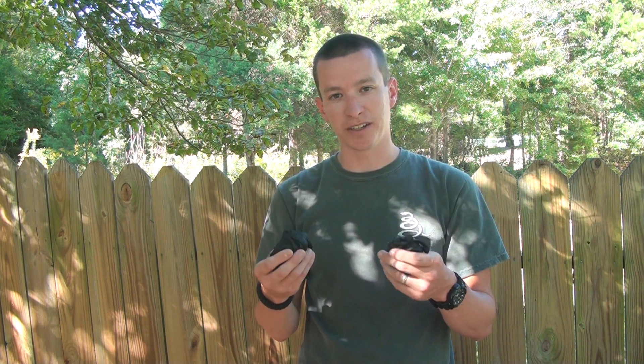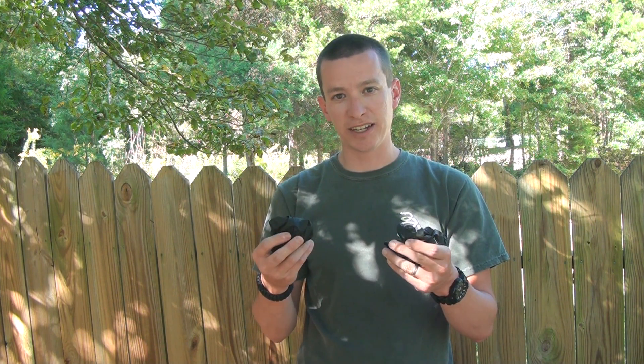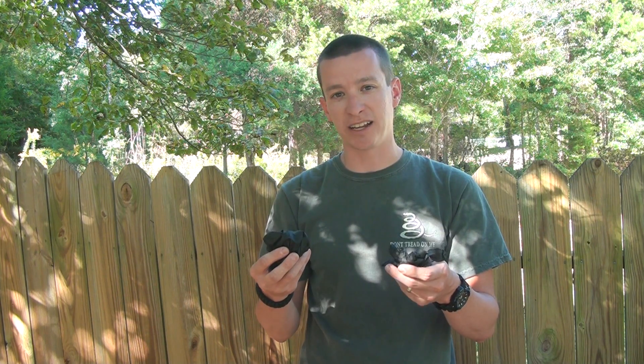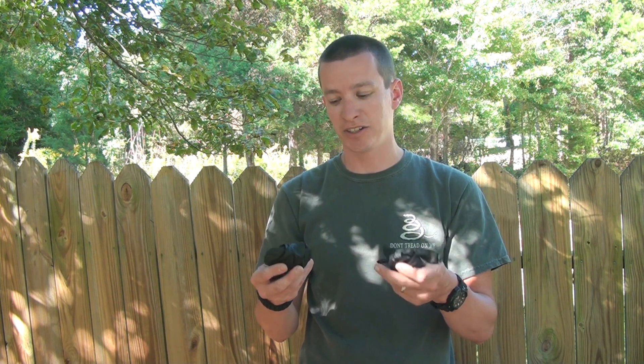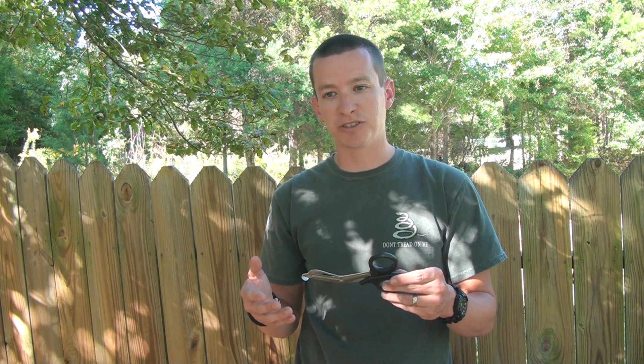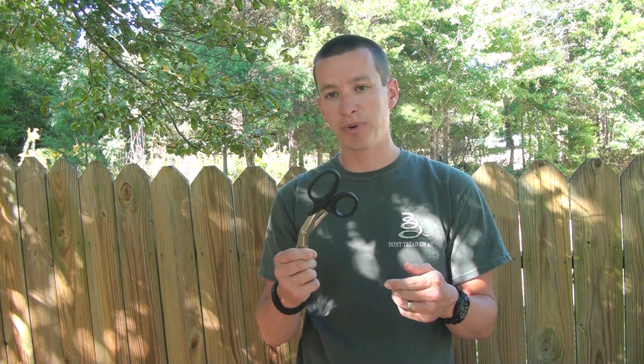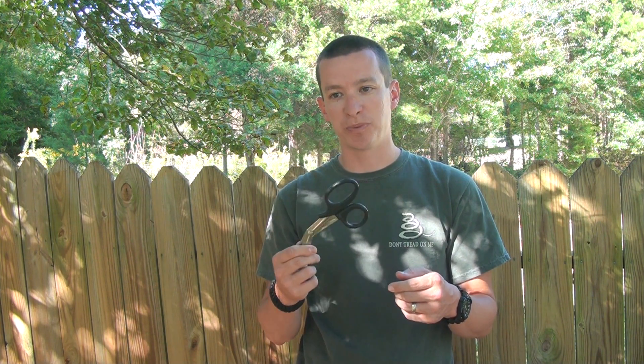Also included are two pairs of non-latex Teflon gloves — good gloves that are not going to tear. It's always important when dealing with other people's blood to protect yourself. These are non-latex, so there's no concern for latex allergies. And of course, anytime you're dealing with trauma, if you can't see the wound you can't fix it — so a good pair of trauma shears to expose your patient and see what you're treating is essential.